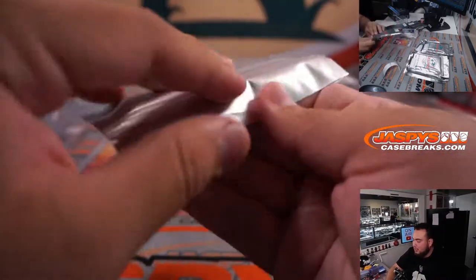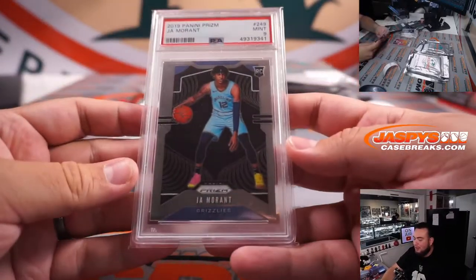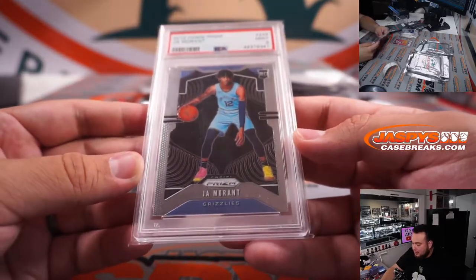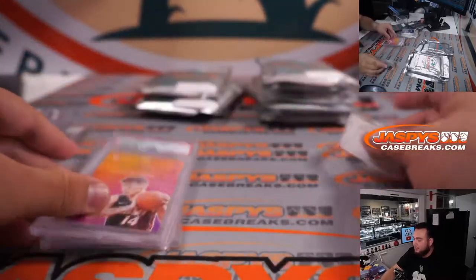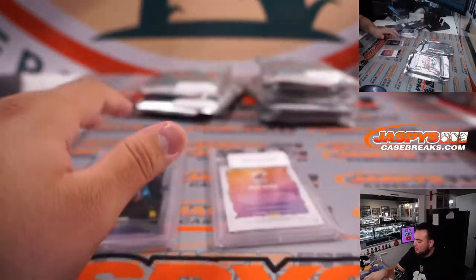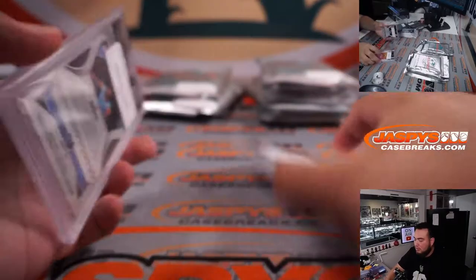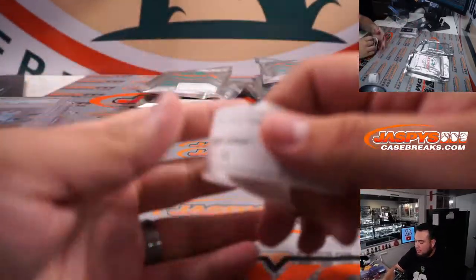And pack 14 for David — a little Ja Morant, that is a Prism Rookie PSA 9. Very nice. This one definitely paid for a couple of packs right there.